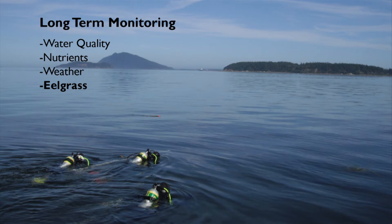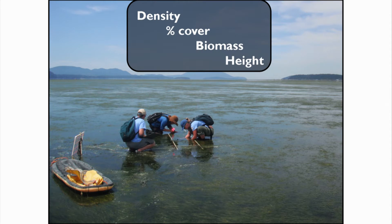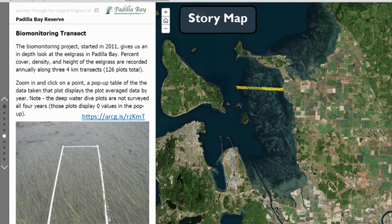These are my colleagues and co-authors — Jude, Nicole, and Heath — doing a dive survey on the subtidal plots. Each summer since 2011, we have gone out during peak biomass, June or July, to monitor percent cover, density, biomass, and height along three four-kilometer transects. There are 126 plots, and we've posted the data from 2011 to 2015 on our story map.